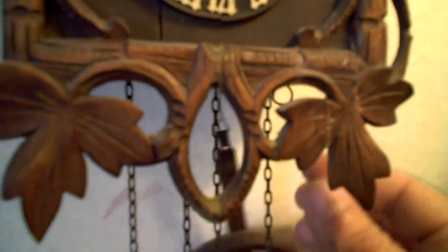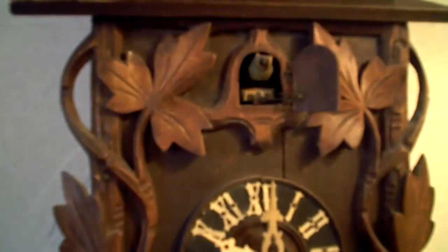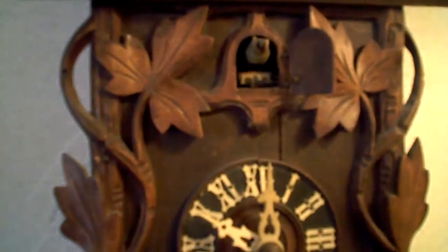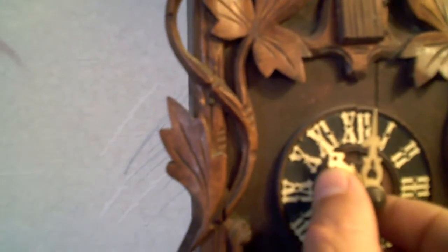It also has down on the bottom a little lever if it gets out of sorts. You just pull on this and reset the clock. But you could also just move the hour hand.